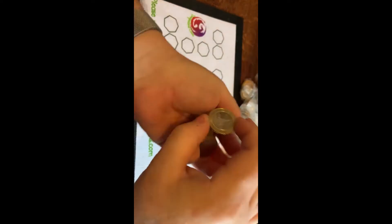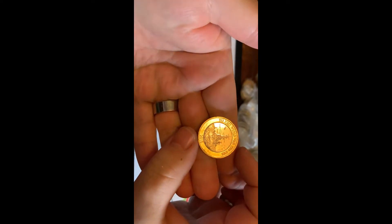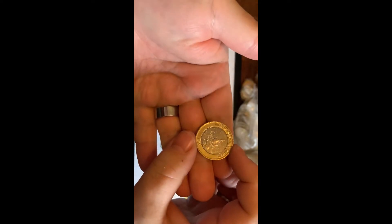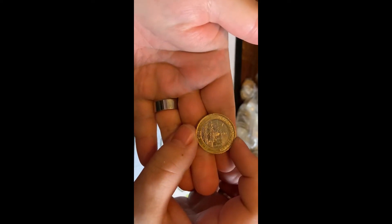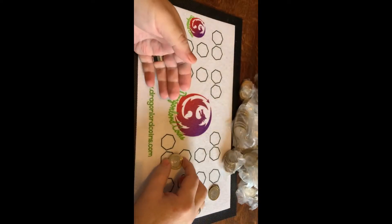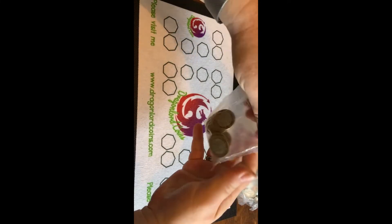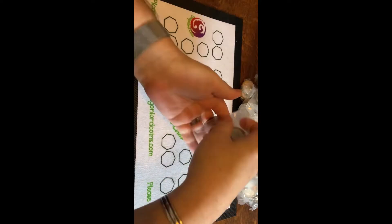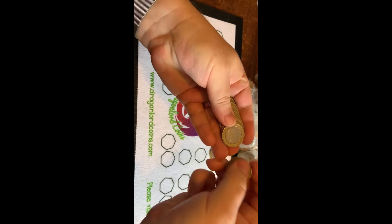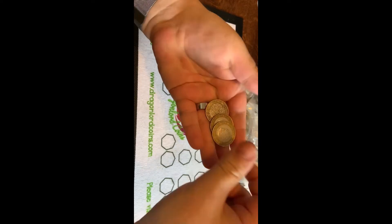Now we're talking — first bag as well, we've got ourselves a 2015 Royal Navy, and this is a vintage of only 650,000. Some of these do come with flag errors; this one doesn't appear to have a flag error. Well, I'm not particularly bothered — it's a nice shiny condition, a really good example. First bag certainly very promising. Be nice if the rest of the bags can follow suit. I'm a realist, but even if the hunt was just that navy ship it wouldn't be that bad.